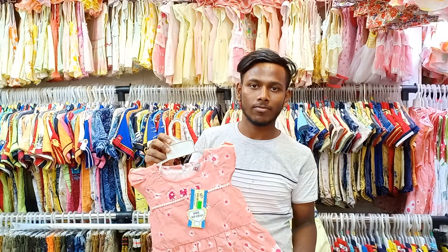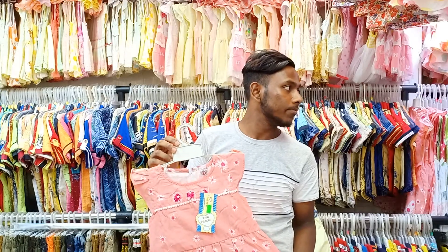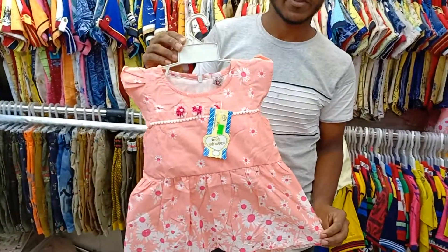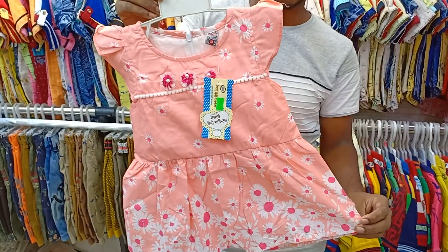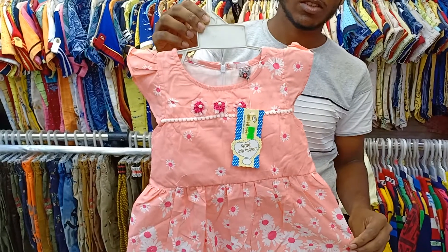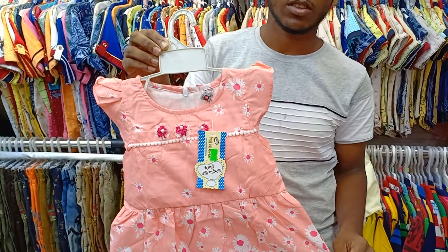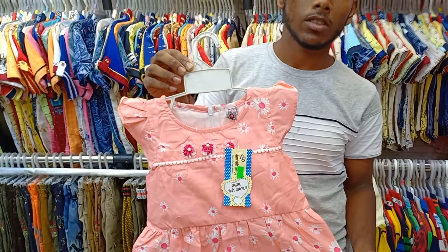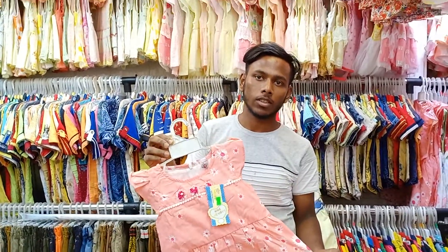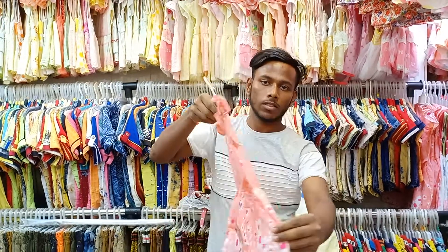Hello guys, welcome to Madinaz again. We have a collection of cotton froggers. We have a design of an Indian brand logo. We have a collection of cotton froggers — this is the first HOGS logo.